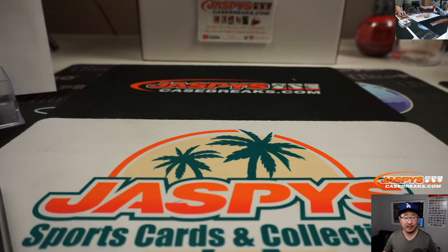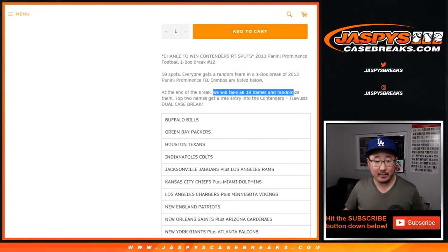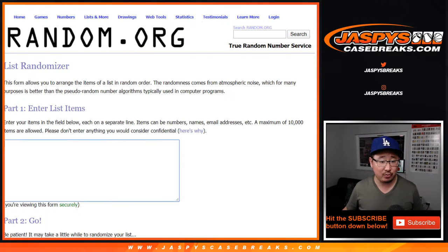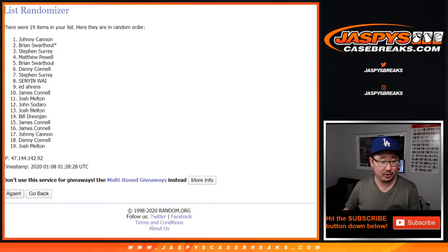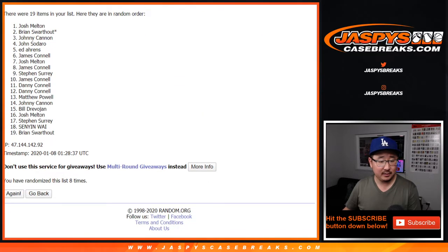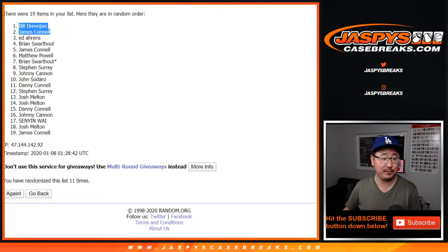All right, now here's the important part — the moment you've been waiting for. In this break, we're going to take the 19 names, randomize them, and the top two names get entries into that Contenders Flawless Dual Case Break available right now at JazpysCaseBreaks.com. You can still buy spots straight up too. So let's grab your names — John down to James. New dice roll, top two get spots. Good luck. After 11 times — five and six — one through eleven. After 11, we've got Bill and James! Congrats to you two — after 11 times you have spots in the dual case break on JazpysCaseBreaks.com. This is Joe — we'll break that with you next time. Bye-bye.